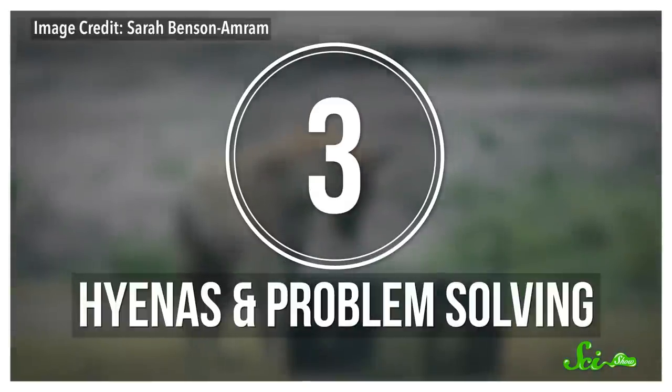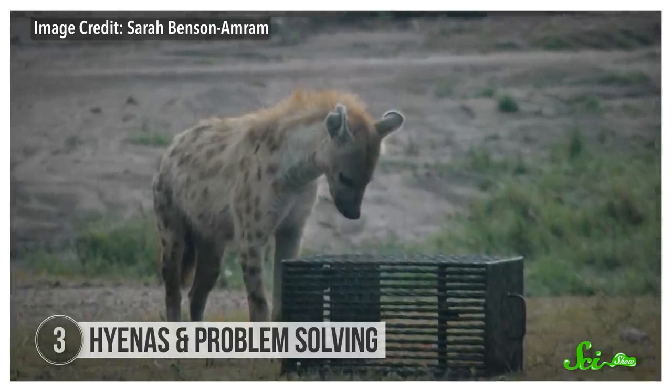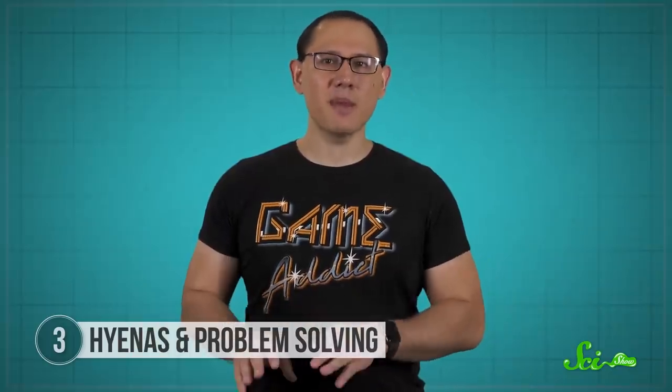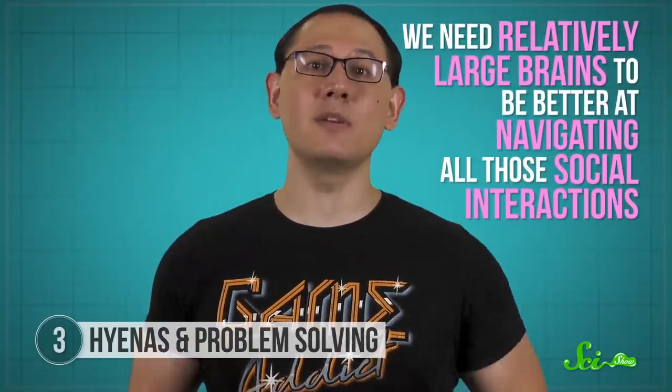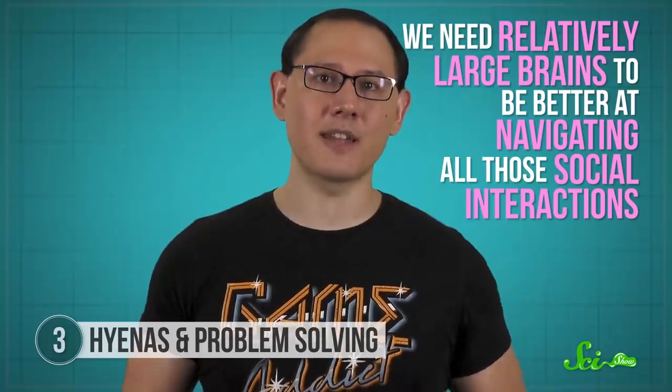Orangutans aren't the only animals who become better problem-solvers in captivity. When scientists give hyenas a puzzle box with a snack inside, captive hyenas are way better at getting to their tasty reward—but for totally different reasons, which can teach us a lot about how their brains differ from ours. Some scientists think primate brains are big because we live in complex social groups, and we need relatively large brains to navigate all those social interactions—and to be great social learners, like orangutans.